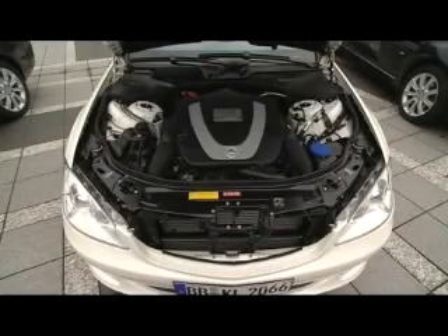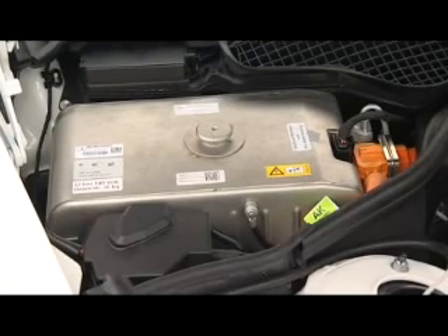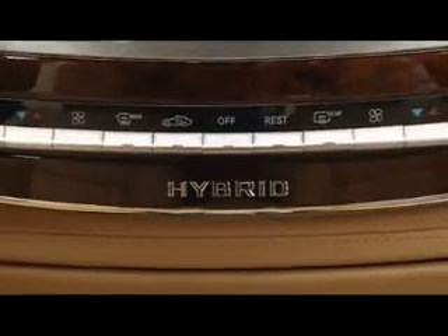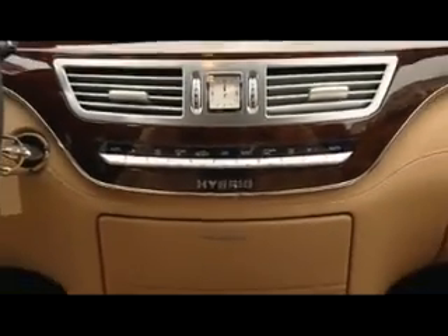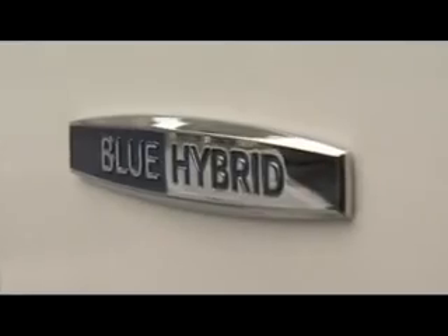A completely new kind of energy storage is used in the S-400: a lithium-ion high-voltage battery fitted exactly where you would find the conventional starter battery. The new battery system is linked to the car's 12-volt network via a voltage converter, thus providing power for the headlights and a number of comfort features.